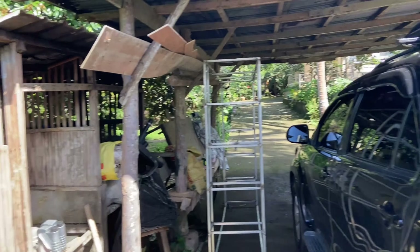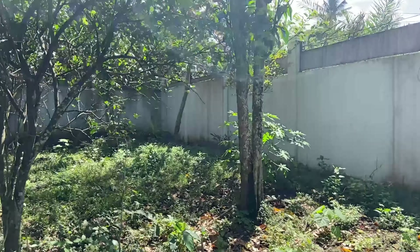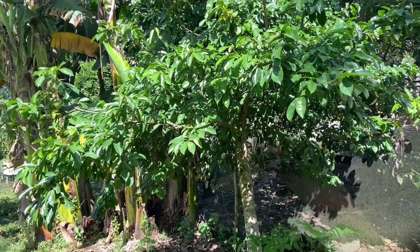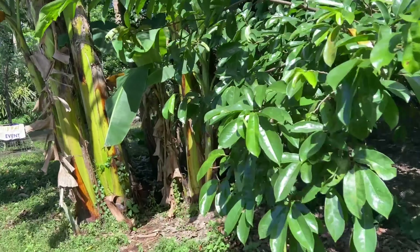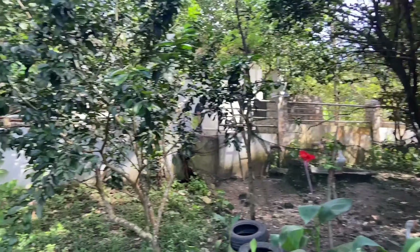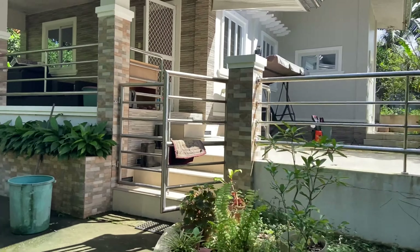Let's check the border on this side. We have fruit-bearing trees here as well — pomelo, lansones, durian, coconut trees, guyabano, and banana trees. On this side you can already see the house. It's elevated — the elevation of this property is 260 meters above sea level. We'll check the house last since the owner is still cleaning it.